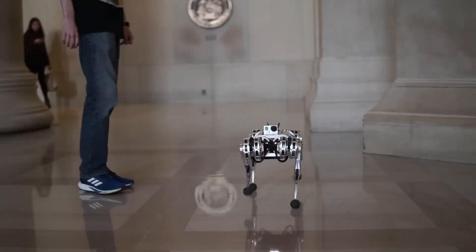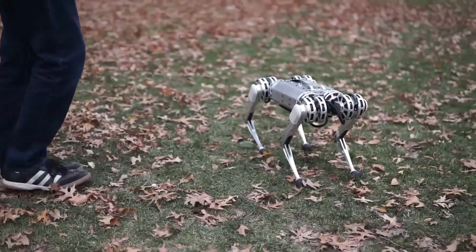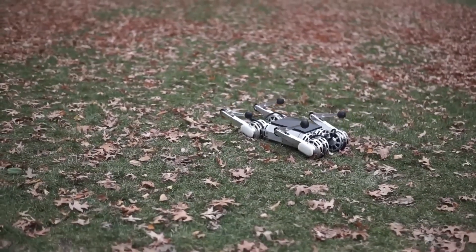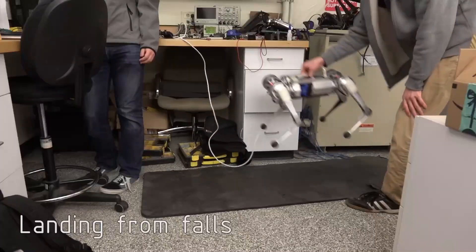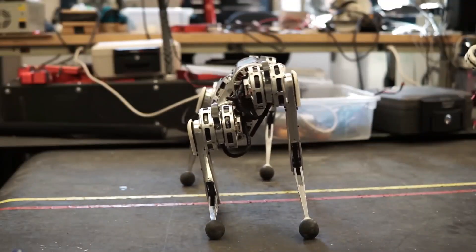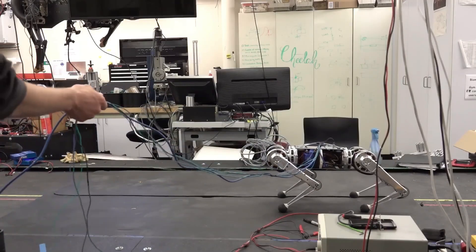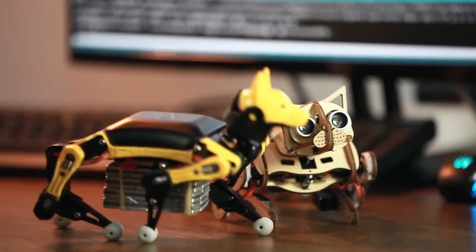What sets the Mini Cheetah apart from other robots is its modular design — each part can be replaced or upgraded, meaning researchers can experiment with new technologies without needing to build an entirely new robot. Whether navigating disaster zones or performing complex tasks in challenging environments, the MIT Mini Cheetah represents the future of dynamic mobile robots. Next is the Pet Toy Robot Dog Bittle.